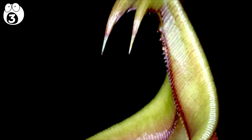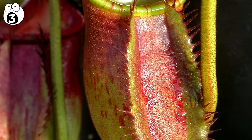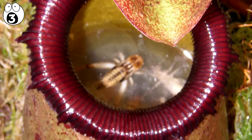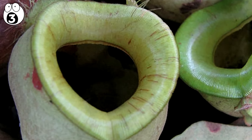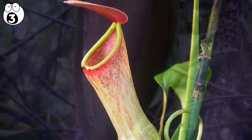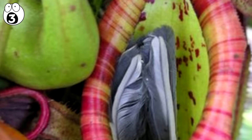The trap includes a pitcher formed at the tip of the tendrils on the leaves. It contains a fluid, which is slippery, that drowns the prey. The downed portion of the trap contains glands which absorb nutrients from the prey. The plants mainly consume insects, although the largest species are found to trap even rats and small birds.